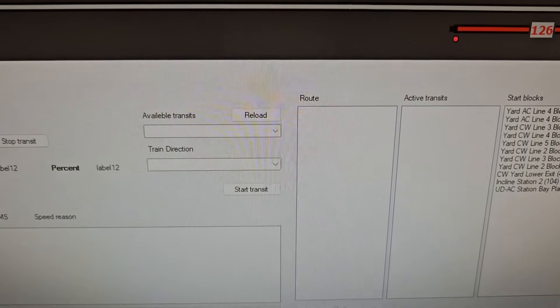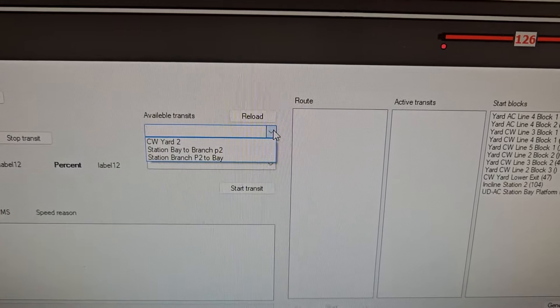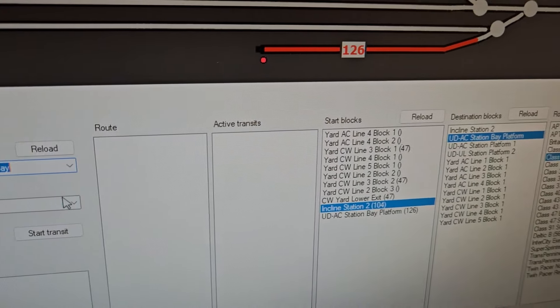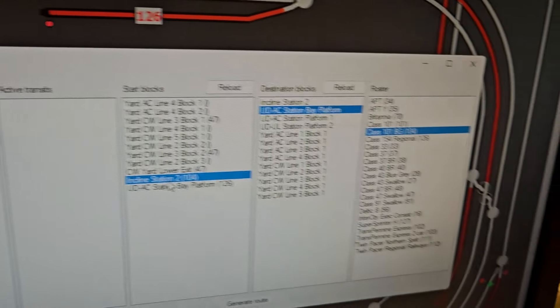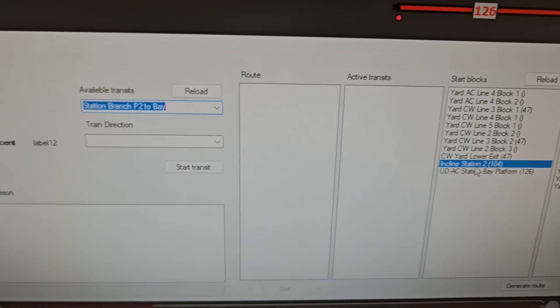I've also got transits here — I can select an available transit. There are more transits in the config, but these are the only ones that have a start block with a usable train in it. When I've selected that transit it's told me where it's going to start, where it's going to end, and which train it's going to use.